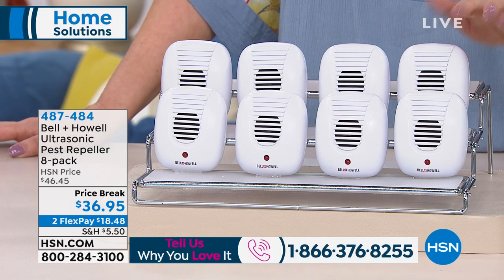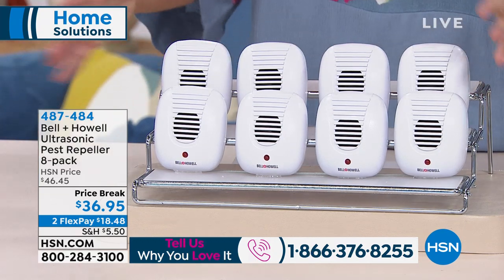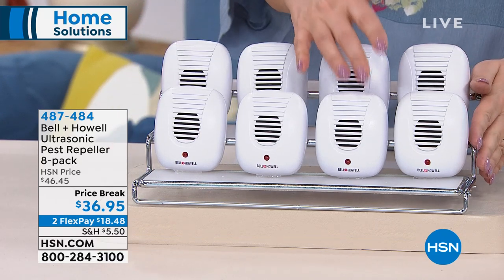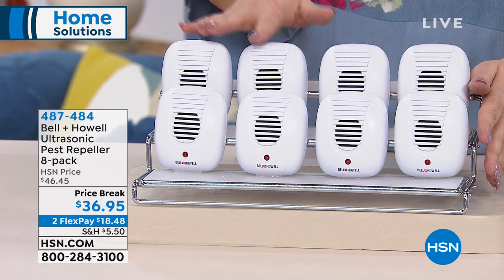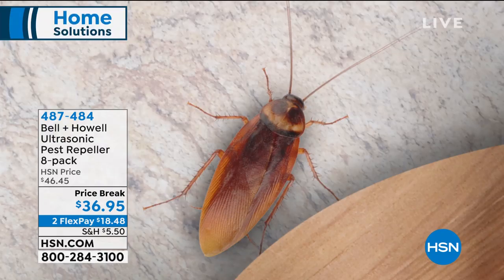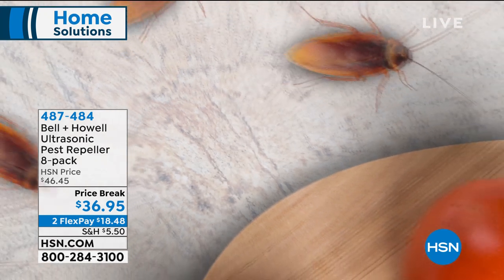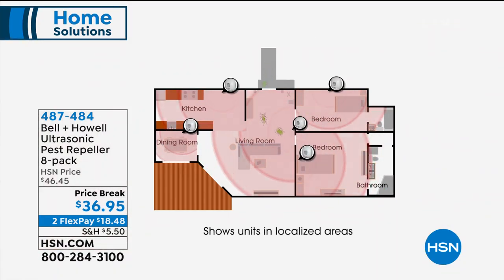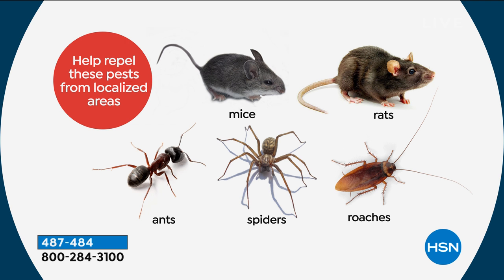Price break of $36.95 for a set that covers your whole house — bathroom, kitchen, garage, attic, bedrooms, living room. This device makes an inaudible-to-human sound that deters pests: cockroaches, ants, spiders, rats, and more — no chemicals, no spraying poison around pets, kids, or family. Mice, rats, ants, spiders, and roaches have been tested and proven to not like the sound. And your dog and cat will not hear it, so it won't bother them either.